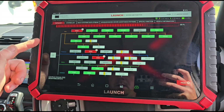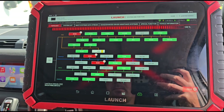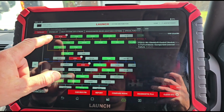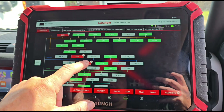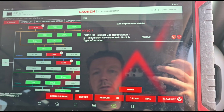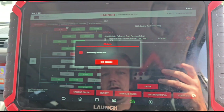The customer has been clearing faults but hopefully we've got something back. We have gear shift control and the engine control is the one we're going to be looking at, which is P049B00 — insufficient flow from the EGR valve, exhaust gas recirculation.